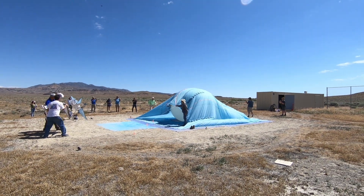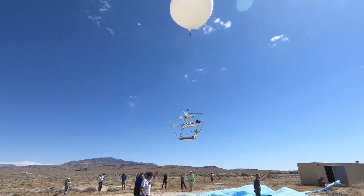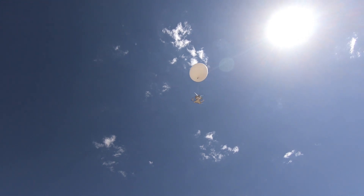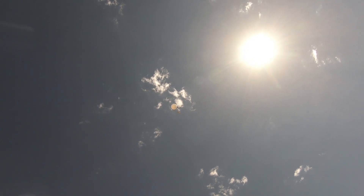Let's start with the launch. On the ground, the balloon was eight feet in diameter. At 102,900 feet, it's 60 feet in diameter. 110 minutes later at the peak.